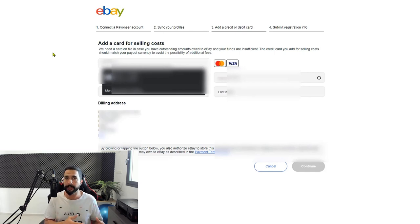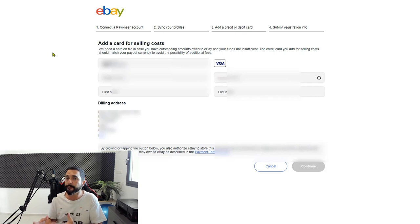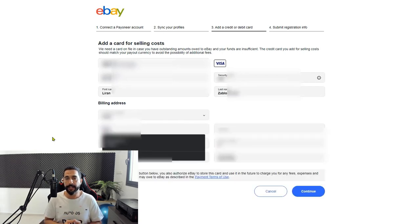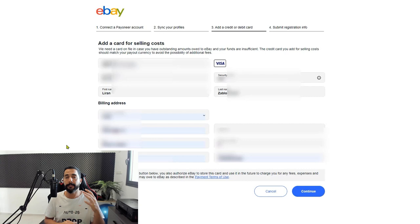When eBay charges you for your monthly invoice or any other charge, if they cannot charge you with the funds on your Payoneer account — because if you don't have enough funds on your Payoneer account — they will want another backup payment method to charge you with. So I went ahead and filled in all of my information: my first name, my last name, my credit card details, my billing address. Once you're done with all of that, click on Continue.